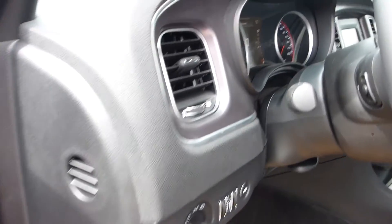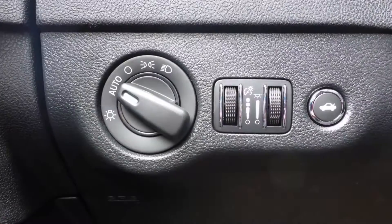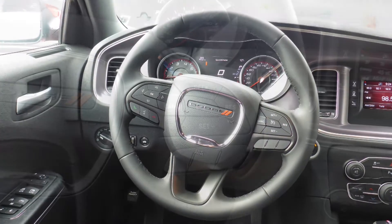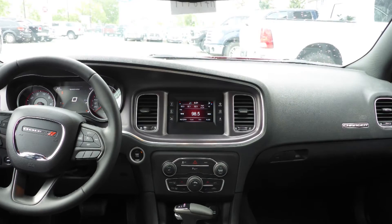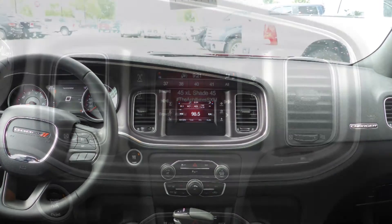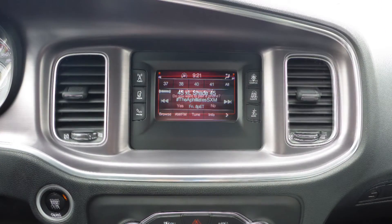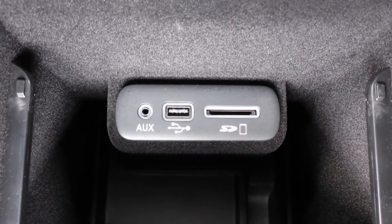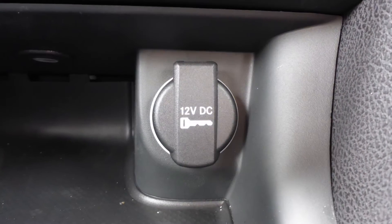Aside from your standard features, this vehicle includes a remote start system, automatic headlamps, power adjustable seats, steering wheel mounted audio controls with cruise control, a touch screen media center with AM and FM radio, Sirius satellite radio, Uconnect voice command with Bluetooth, an MP3 input jack, a USB port, and a 12V power outlet.